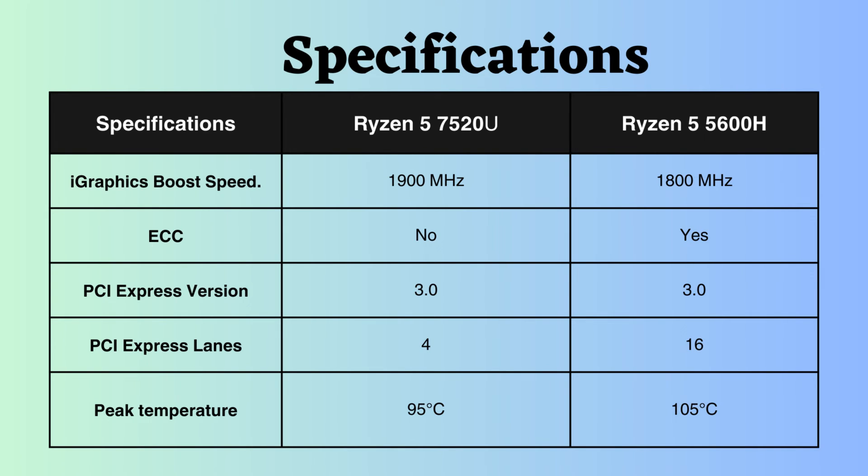Both processors support PCI version 3, but the Ryzen 5600H supports 16 PCI lanes, whereas the Ryzen 7520U supports only 4 PCI lanes. Having more PCI lanes can be advantageous for expanding connectivity and accommodating high-performance components.